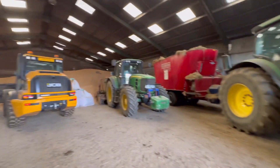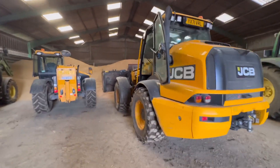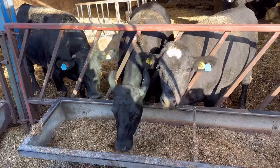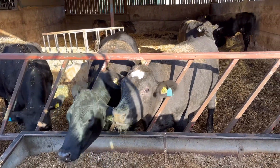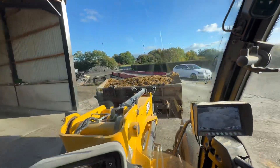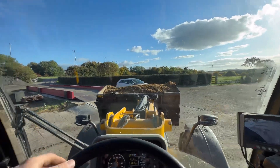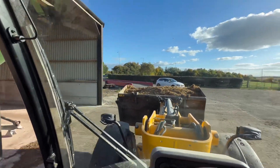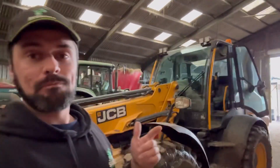It's time to feed some cows. Let's jump on the TM and get something done — you guys hungry? The groom's just going to come out and open the gates for me. We'll get most of this feeding done.